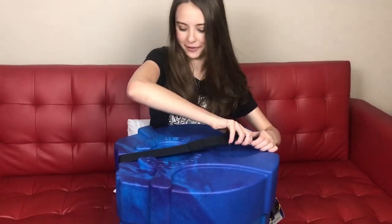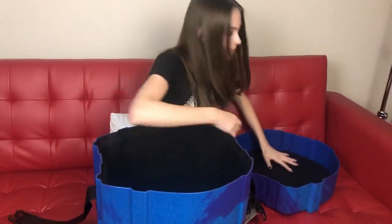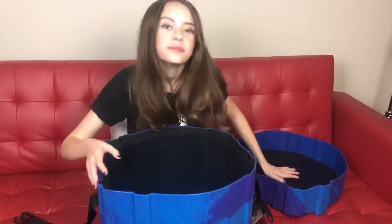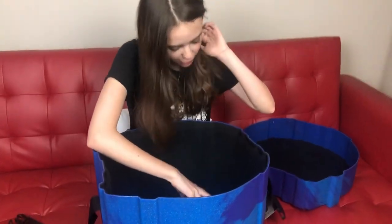You guys ready to see the inside? Cause I know I am, and I'm super excited for it. It smells like fresh paint. It's like super, super soft. Super cushiony — super cushiony, if you can't tell.